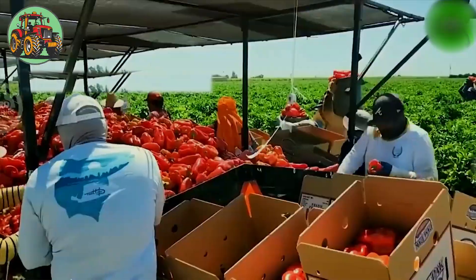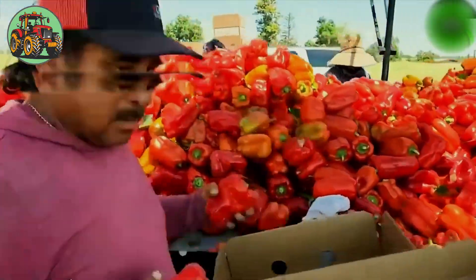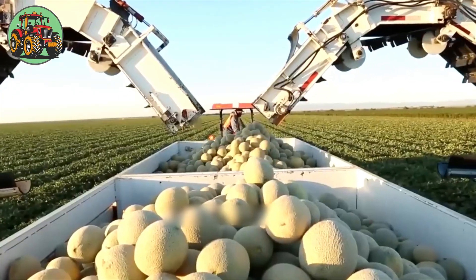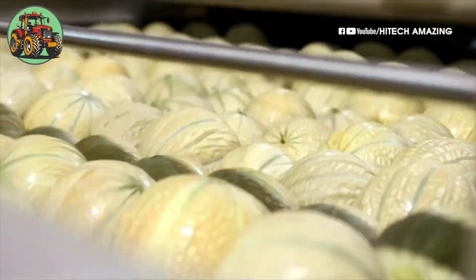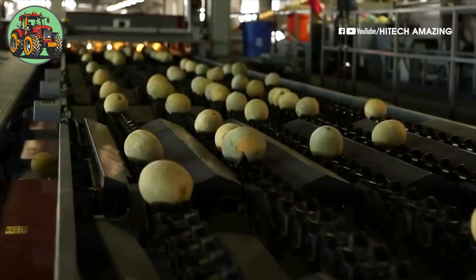As bell peppers ripen, they turn yellow, orange, and finally red. Automated carts trundle alongside, receiving the freshly harvested fruits with gentle precision. Workers sort the melons by size and quality, ensuring only the finest specimens make it to market.